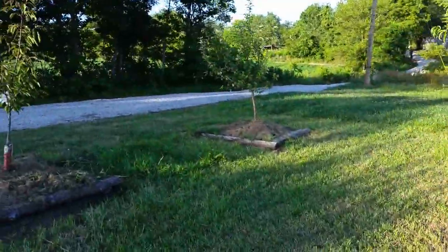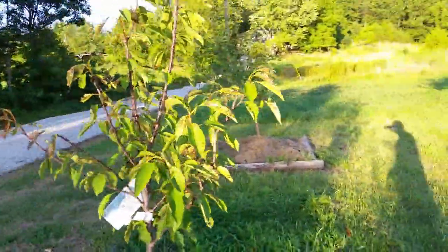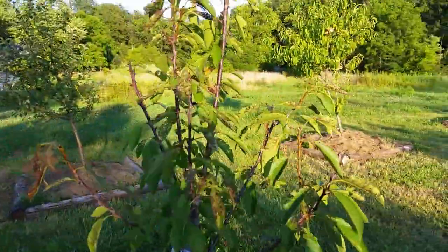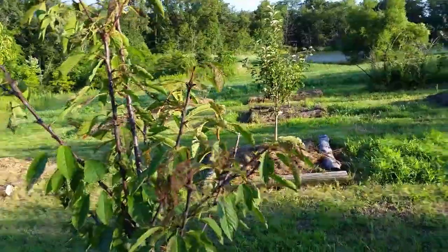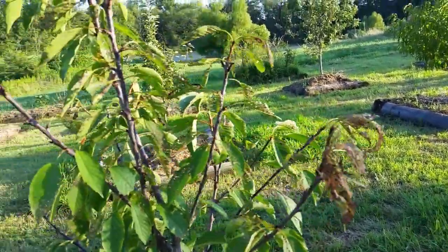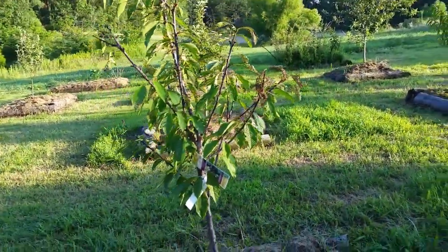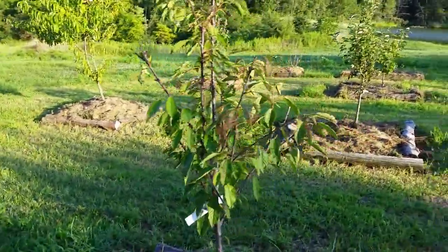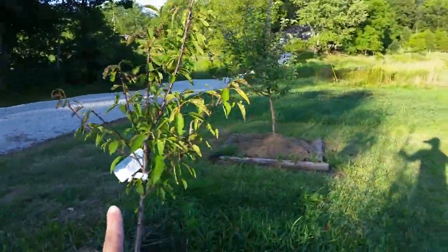The cherry trees and the plums are the worst ones for bugs eating the leaves. If you can see these leaves — they're almost completely gone. I know for sure on these it was June beetles, the little green beetles, that were on there eating all the leaves. That is a cherry tree — that's the one I just planted this year.